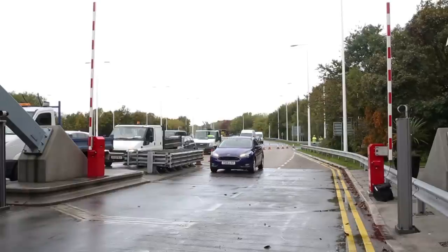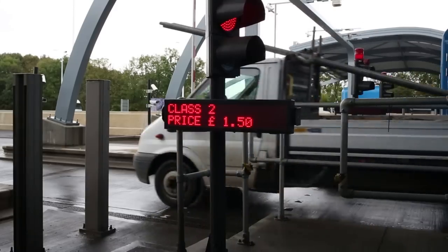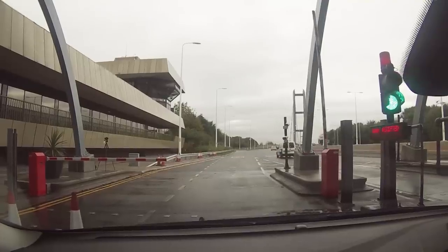As you approach the booth, prepare to stop for the barrier. Stop at the booth and pay your toll and you're on your way.